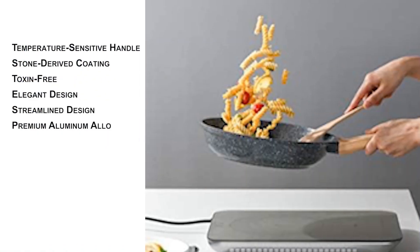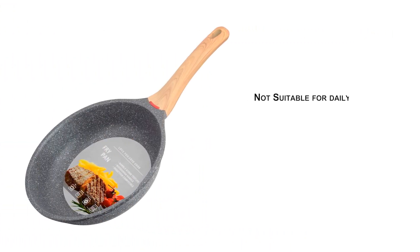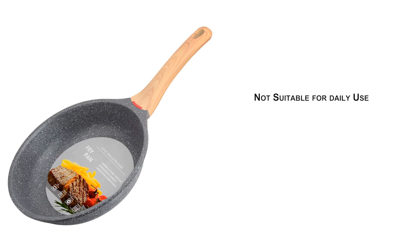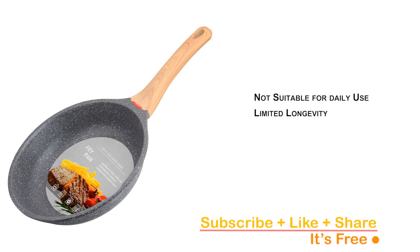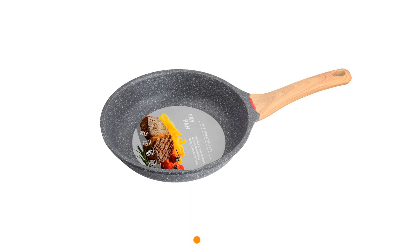Made from premium aluminum alloy material with a magnetized base, this pan allows for rapid heat transfer and durability. It is suitable for various cooktops, including induction, gas, ceramic, electric, halogen, and solid fuel cookers. However, it's not suitable for oven use. The pan is dishwasher safe, although hand washing is recommended for long-term use. It's essential to note that the pan is not suitable for daily use, may not last as long as some alternatives, and some discoloration may occur over time. Check out the link in the description below to upgrade your cookware with Hansabute.